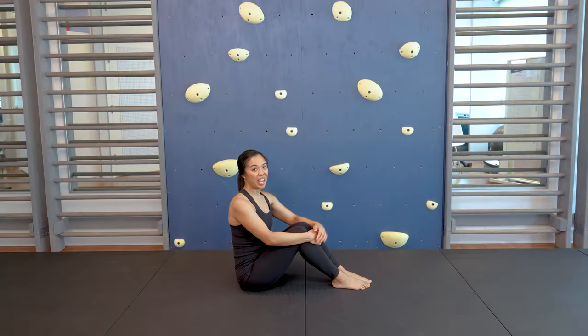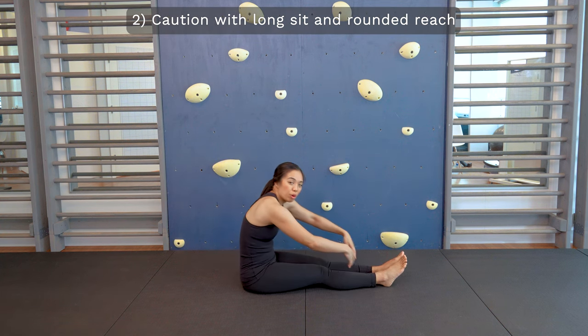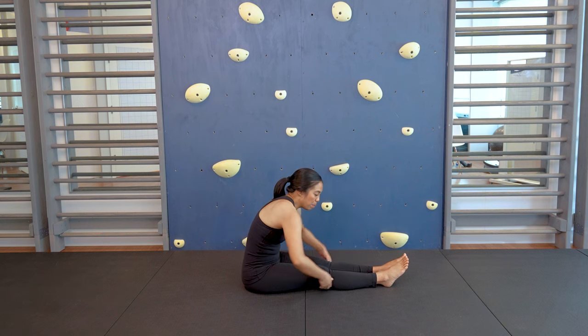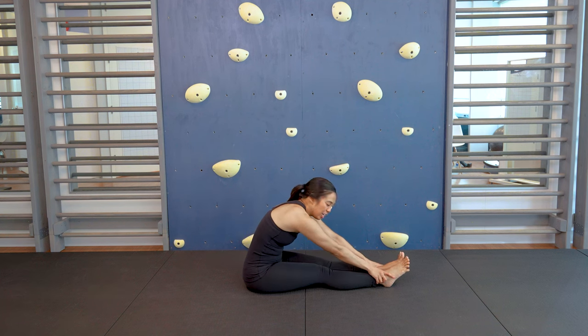The second hamstring stretch to avoid if you have scoliosis or Scheuermann's kyphosis is the long sit with the forward reach in a rounded position. This is really common in gym class or workout classes, but what happens is it tucks the pelvis under and you can see how my back is really rounded. If you have a spinal condition like this, we're trying to keep your spine in a neutral position, so this is not ideal if you have either of those conditions.